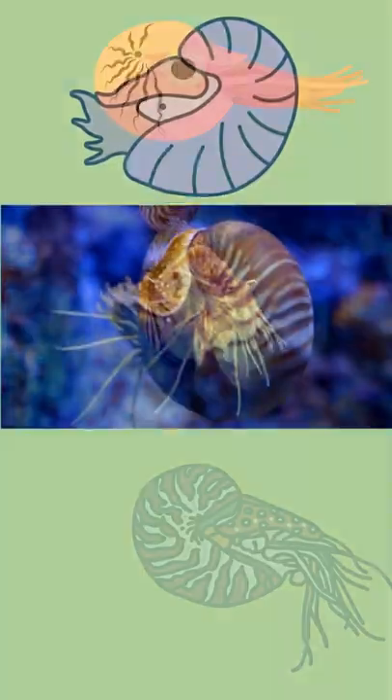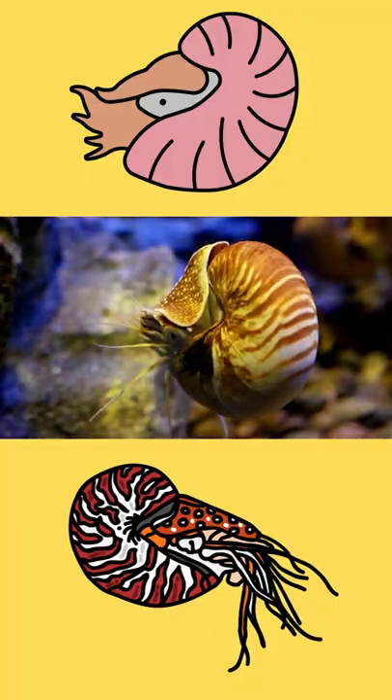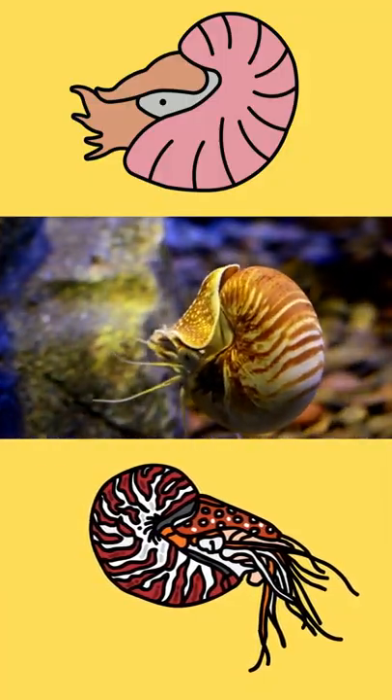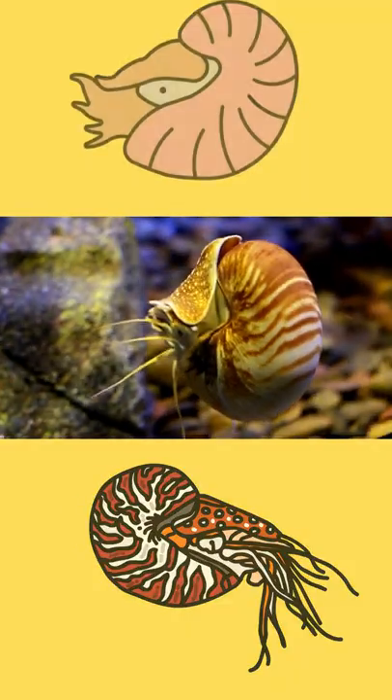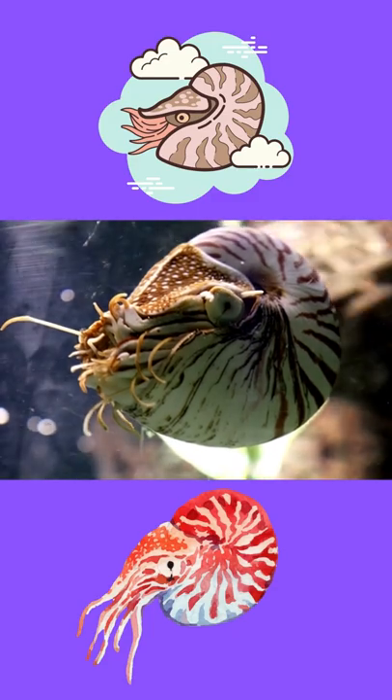The chambered nautilus lives in deep waters of the open ocean and is one of very few species of shelled invertebrates that live in the water column instead of in contact with the seafloor or reef surface. The other chambers are filled with gas that helps the chambered nautilus remain neutrally buoyant, giving it the ability to hover in the water.